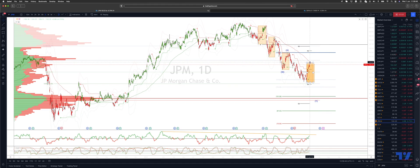However, a close outside of $134.50 and through that VWAP there at $135.70 could suggest that the correction is complete for now, and would set course to target resistance up to $143.78.